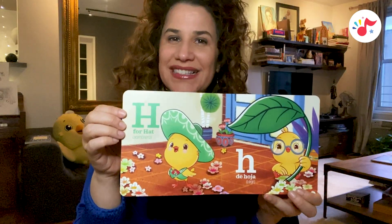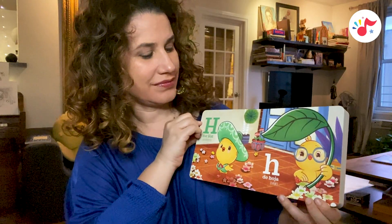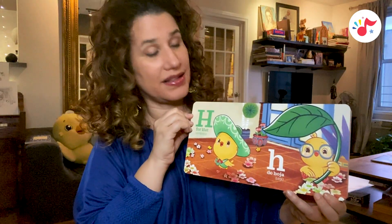H is for hat, sombrero. H, de hoja, leaf.